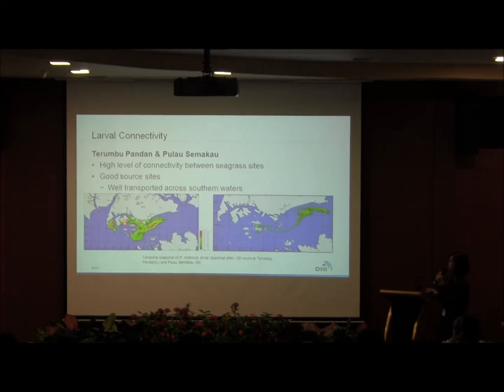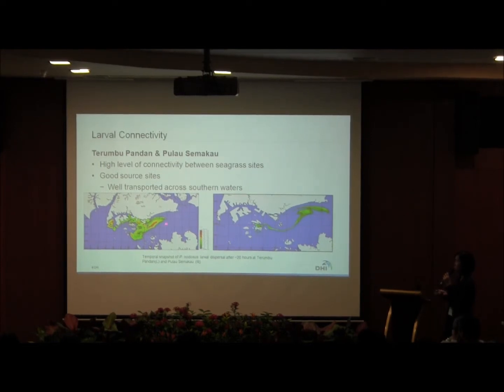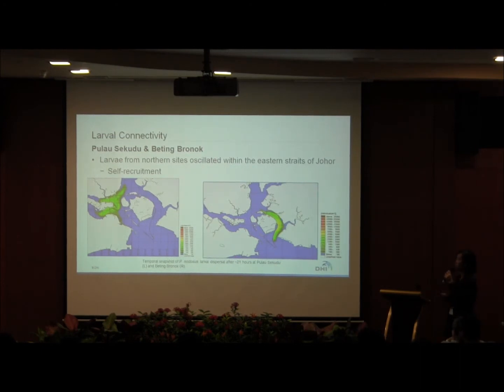We have two diagrams — Terumbu Pandan on the left and Pulau Macan on the right — after about 20 hours of modeling. For Terumbu Pandan, larvae are fairly well distributed across the southern areas. For Pulau Macan, there is a large slingshot dispersal towards the right, with larvae moving quite far from the source site. For the northern sites, close to Kudu and Bertinkunok, larvae oscillated within the source sites, which is positive for self-recruitment.